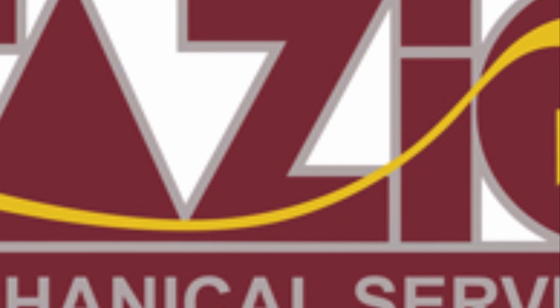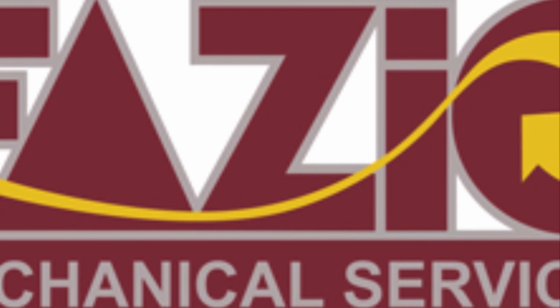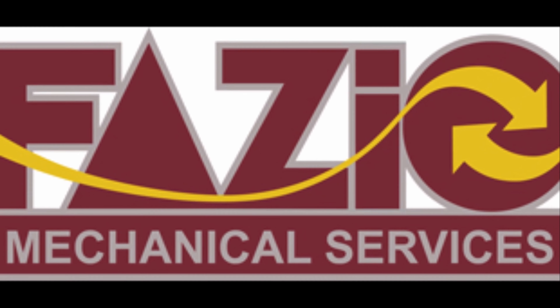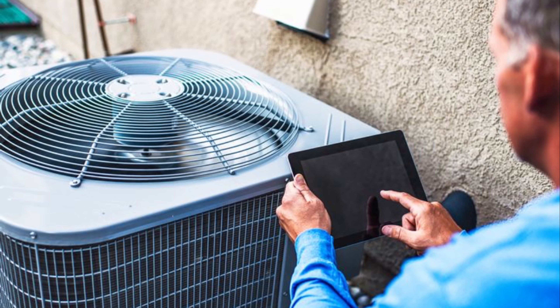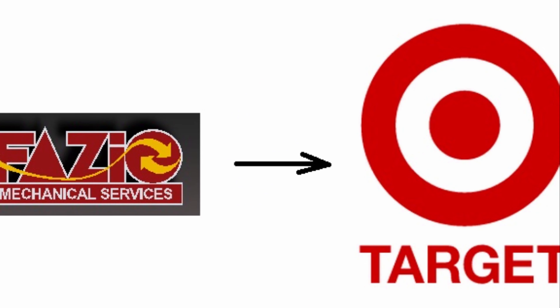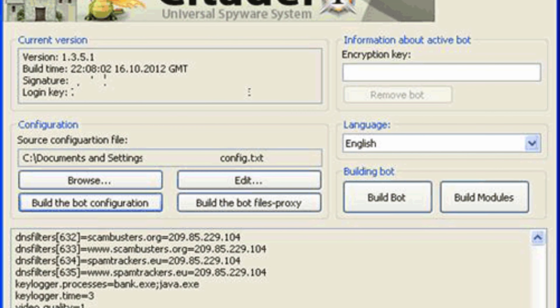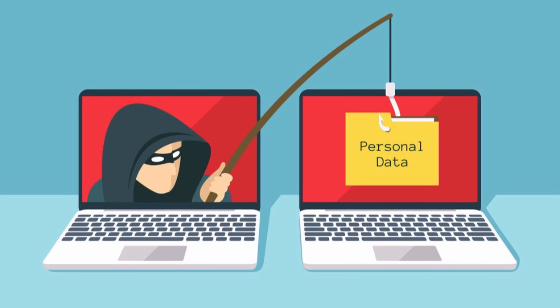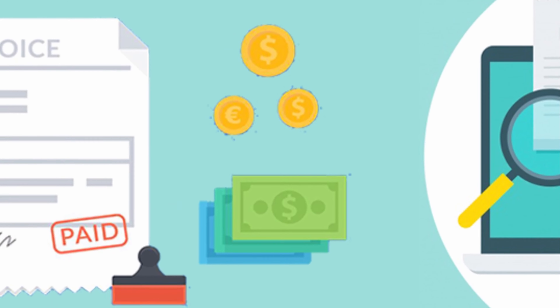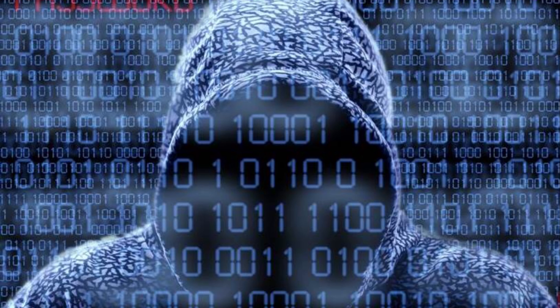The funny thing is that the initial breach actually did not occur inside Target, but rather through a third-party vendor called Fazio Mechanical Services, which is a heating, ventilation, and air conditioning firm. Due to the poor security system and training of a third party, a Citadel Trojan was installed through a phishing attempt and provided attackers full range of power over the company's system. What was even more unfortunate was that Fazio Mechanical Services had access to Target's Ariba external building system and thus provided a gateway for the attackers.